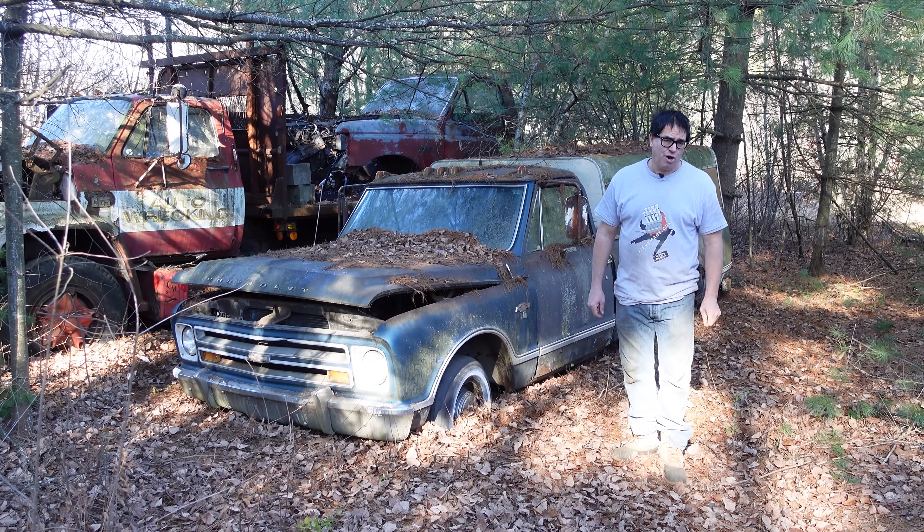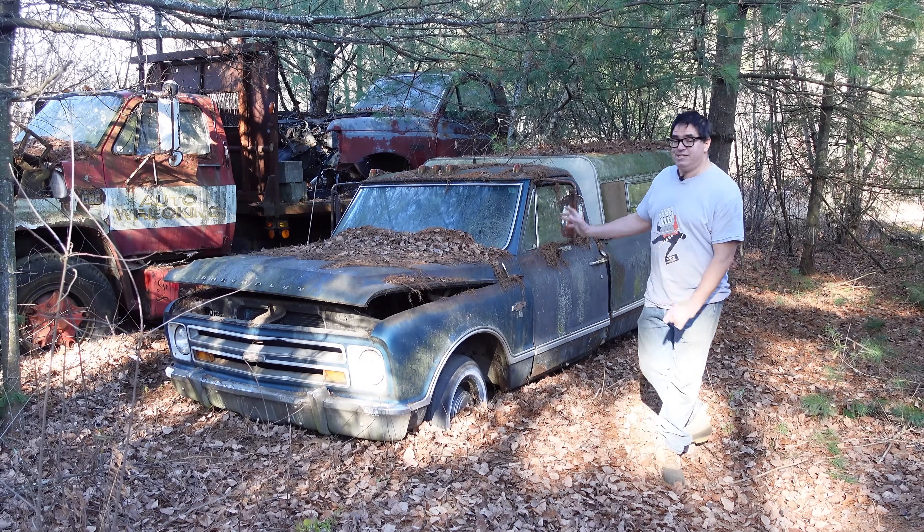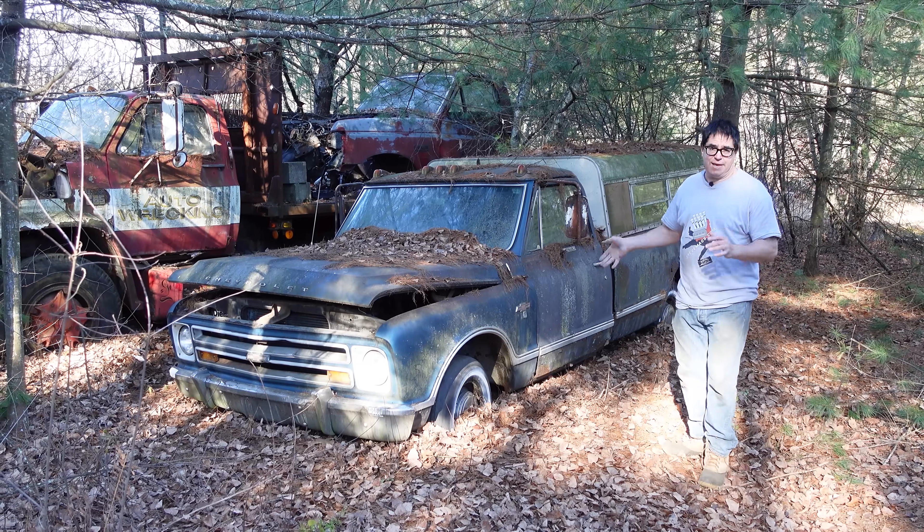Steve Mignogna here doing the junkyard crawl at Berniston Auto Wrecking in Bernardston, Massachusetts, with a 1967 Chevy C10 pickup truck.